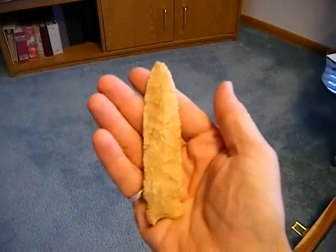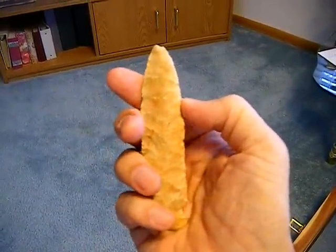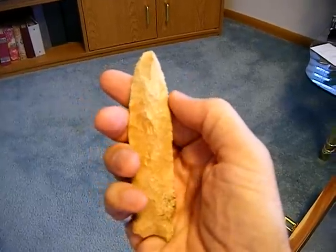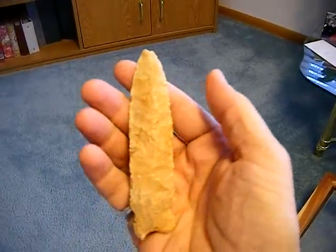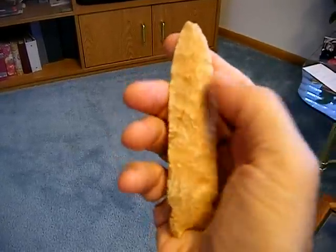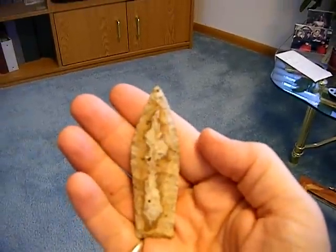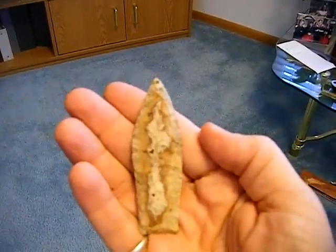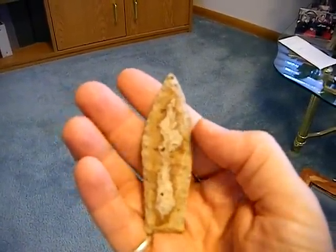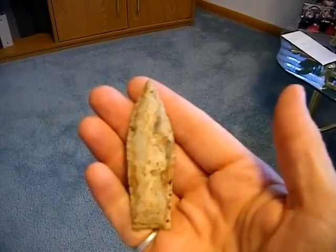A nice Osceola point, about 4½ to 5 inches long, I found in a creek in Van Buren County. There's another one found near a creek in Jefferson County, Iowa, northeast portion of the county.